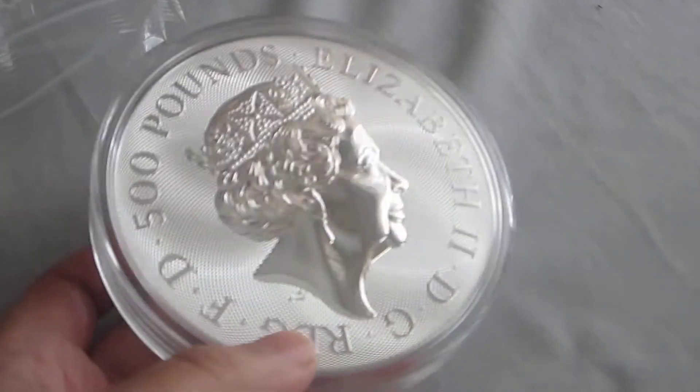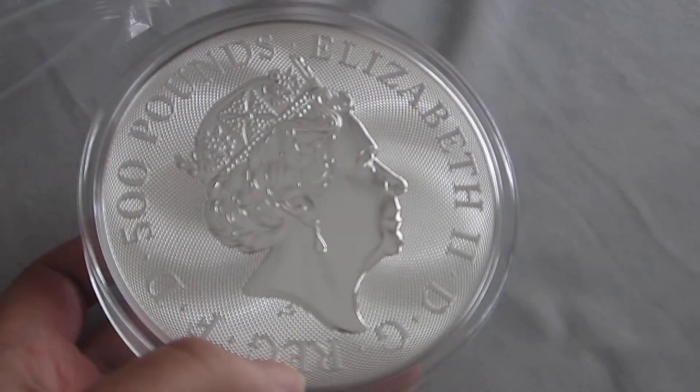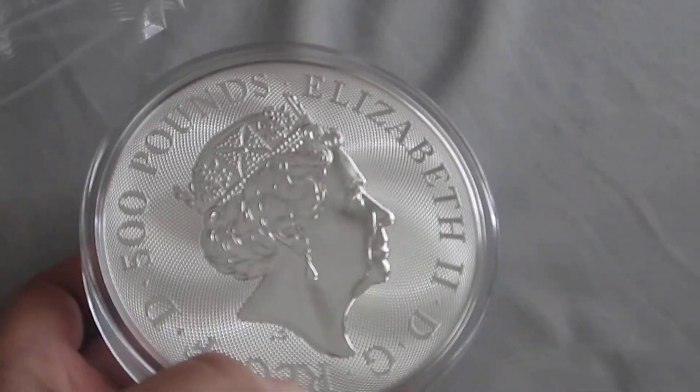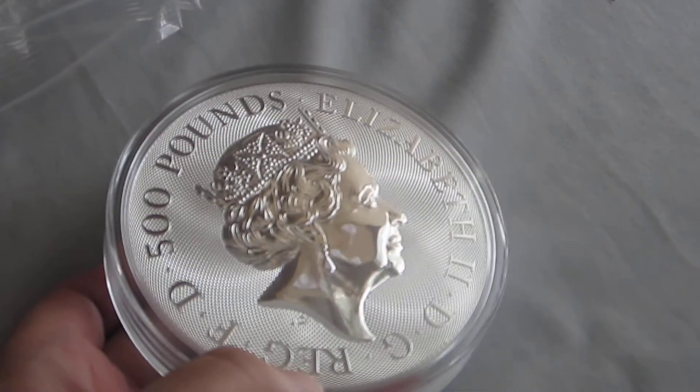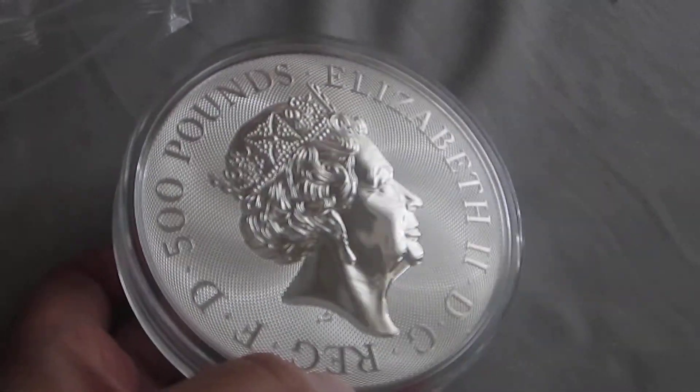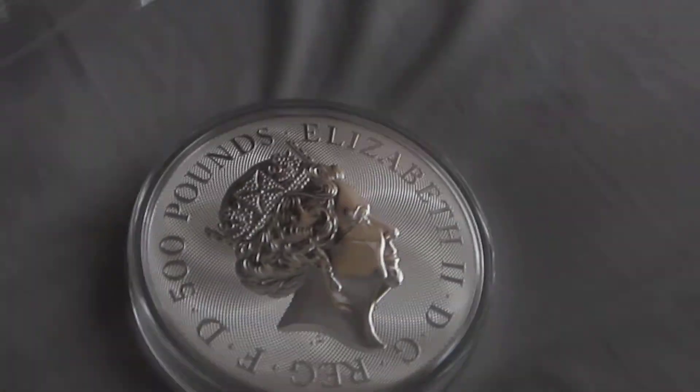They also come in a plastic case which protects it. Guys, hope you like this video — please do subscribe to our channel for more unboxing and review videos. Keep carrying on collecting silver, and we'll see you in the next video. Thank you for watching.